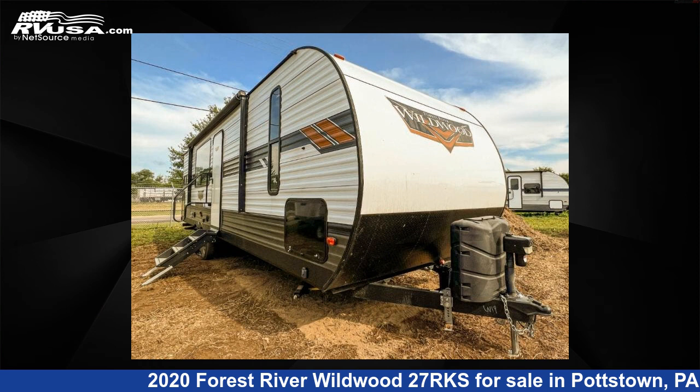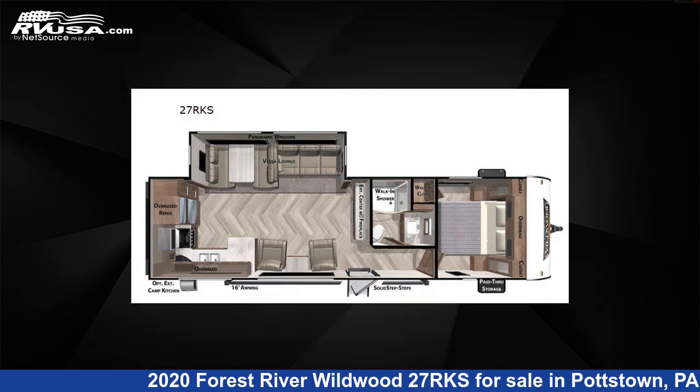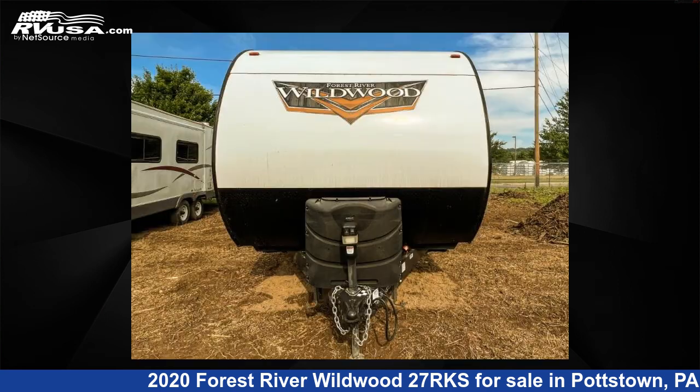This 2020 Forest River Wildwood 27RKS is a travel trailer RV. It is located in Pottstown, Pennsylvania 19464 and is offered for sale by Optimum RV, Pottstown.